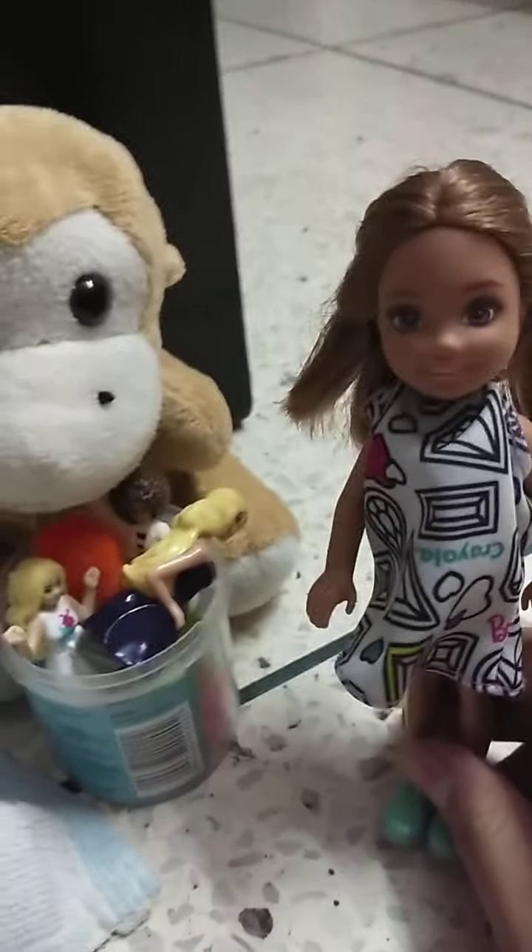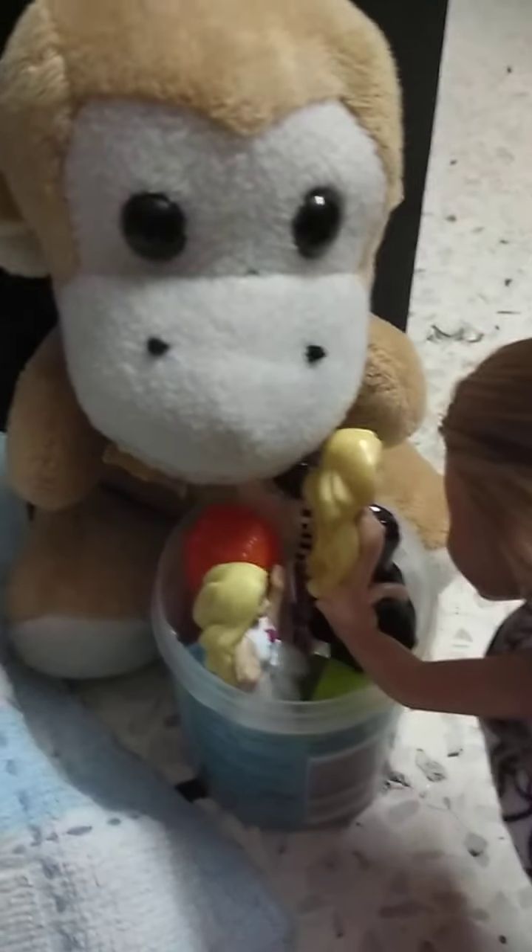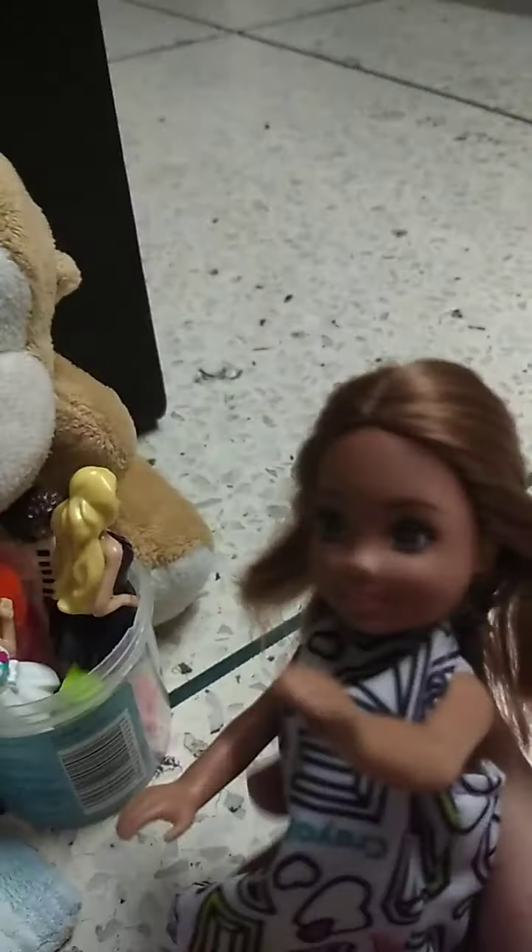So guys, my room starts over here. I have this really, really big monkey stuffed animal because I love cute monkeys. And right over here, I have this box with all of my toy dolls. I love dolls a lot — I have this one, this one, this one. I have a monster toy over here and a lot of others.